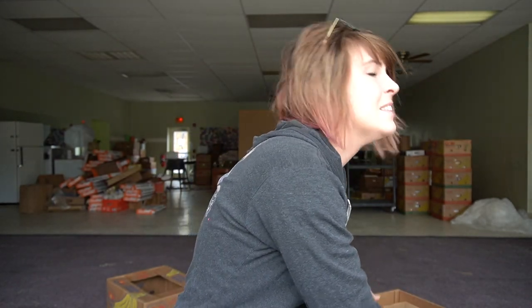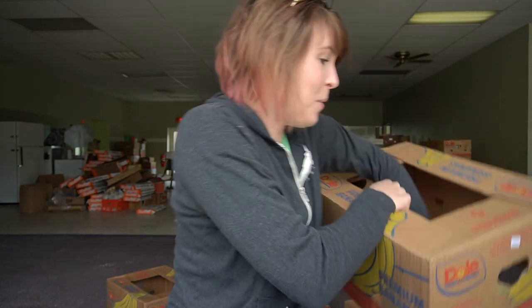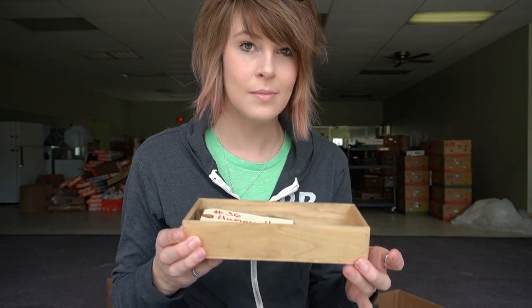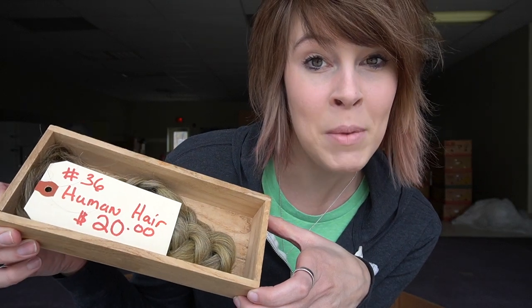This banana box is a little difficult to open — this is the part Andrew usually does for me because I can never get the lids off. Ha, we did it! Right off the bat we've got something really cool and fascinating and a little bit weird.